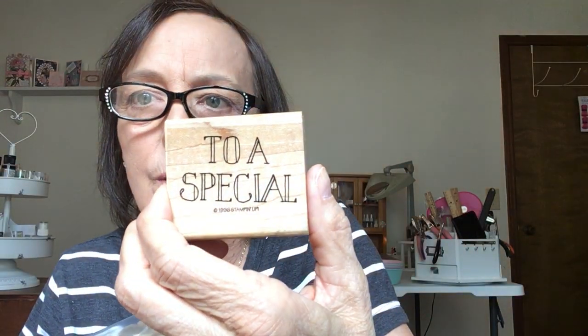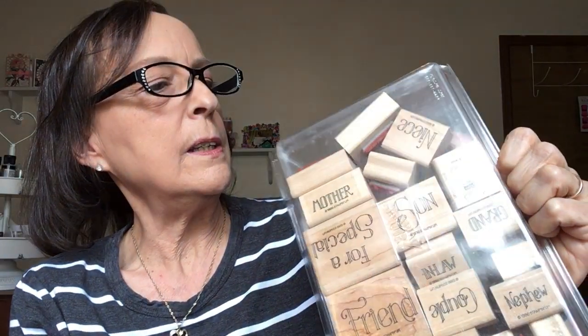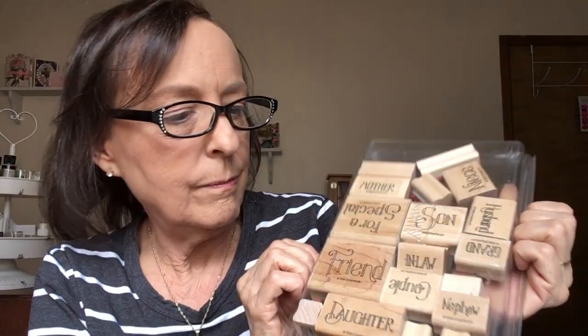I'm just gonna show you this whole box because you'll get the idea and it'll save a little time. It starts out with 'To a Special' and then it just has all of the people — son, mother, friend, daughter, nephew, husband, niece, brother. I think sister might be upside down. Even 'in law' is in there! That's just something I don't think you could find today, even in a different brand. I've never seen the whole collection together like that.